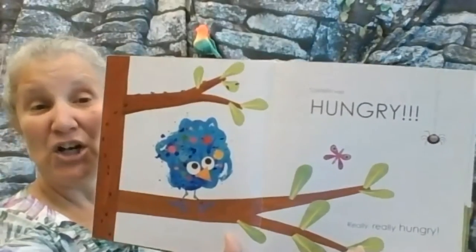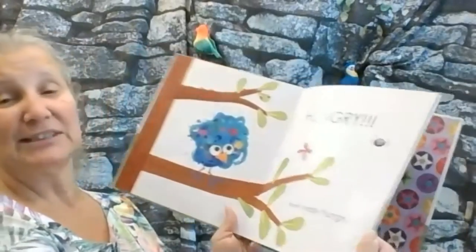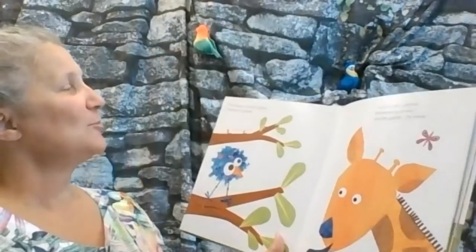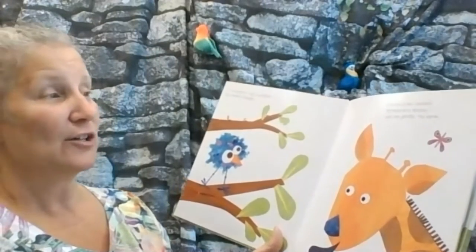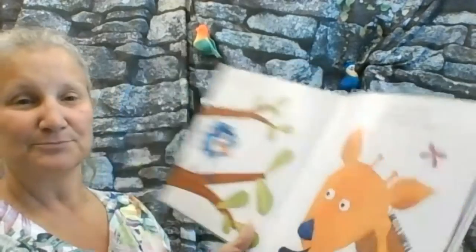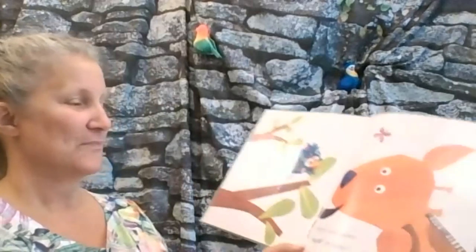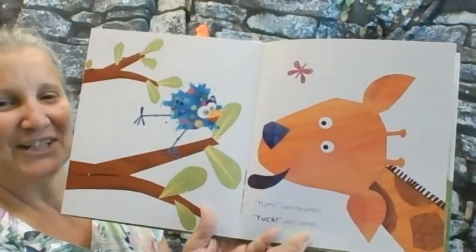Confetti was hungry. Really, really hungry. I'm hungry, said Confetti to Jemima Giraffe. I love to eat luscious, lip-smacking leaves, said the giraffe. Try some. Yum, said the giraffe. Yuck, said Confetti.